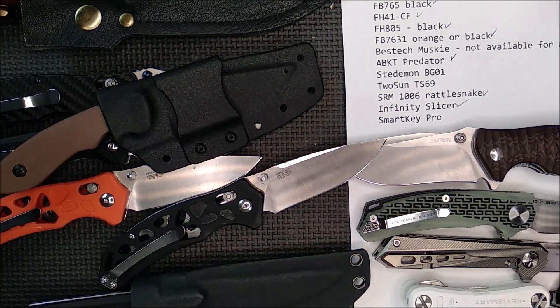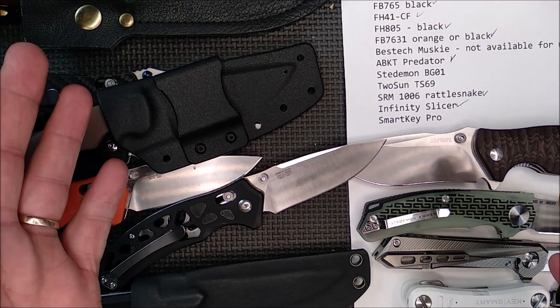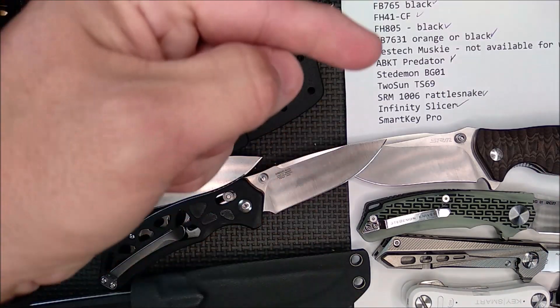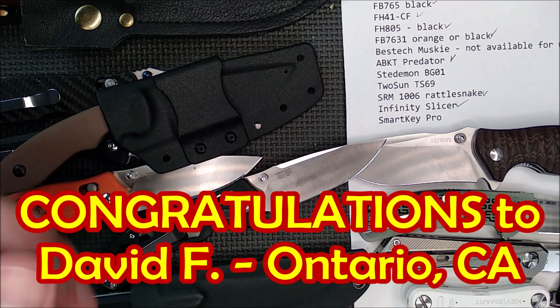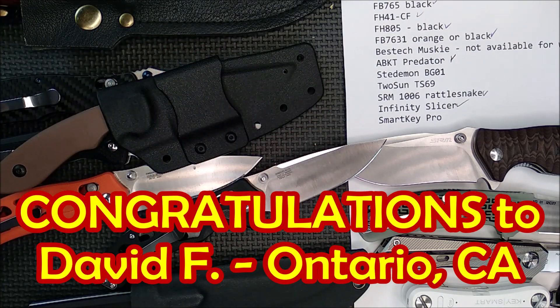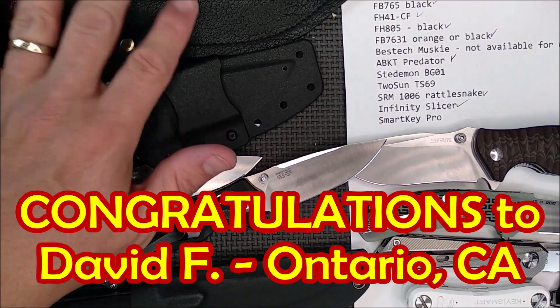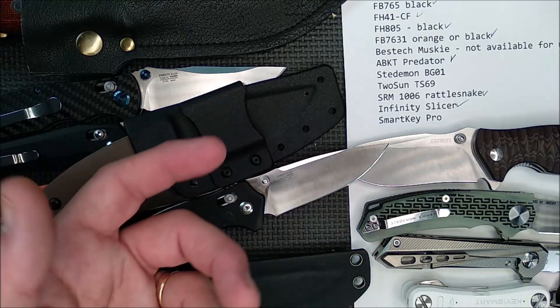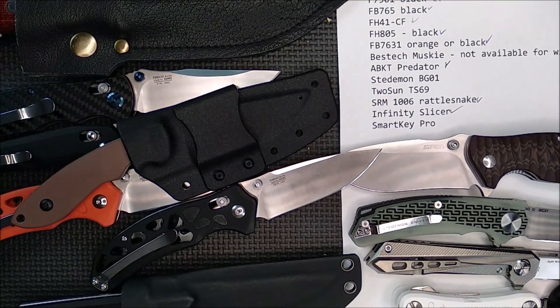I chose Google's random number selector to pick the number — number 9 came out. I had 32 supporters this month, so I counted down 9 spaces on my list of active supporters, and the name is David F. from Stratford, Ontario. David, choose what you want — I've already sent him an email, and I'll be sending him one of these plus something extra as a surprise on the side.